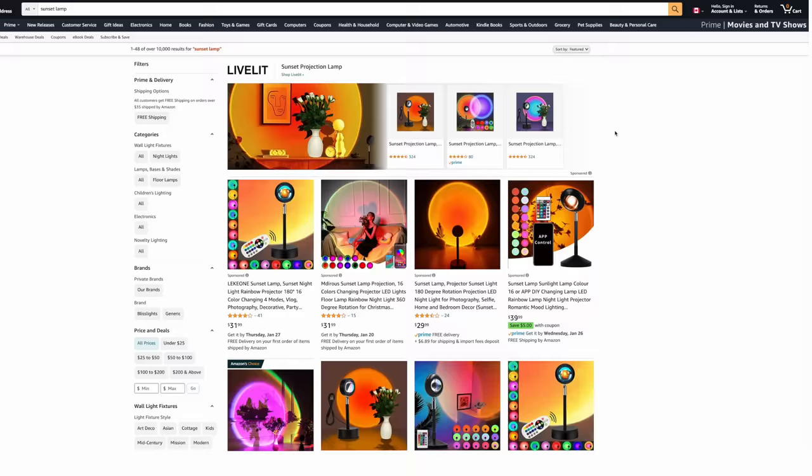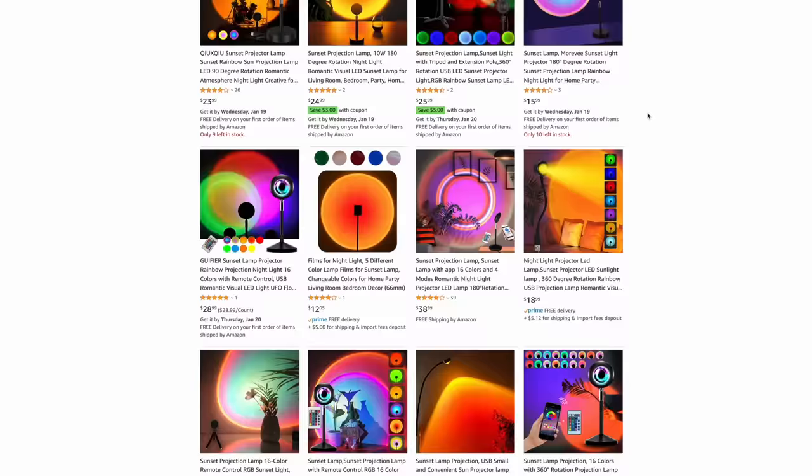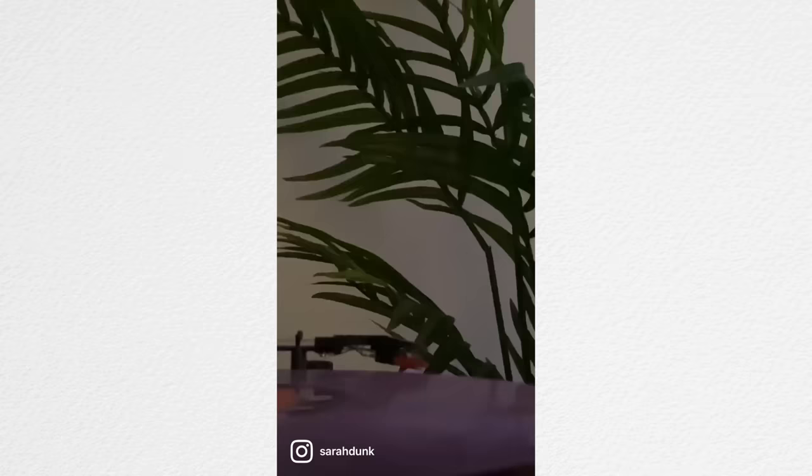Lately I've been a little bit addicted to TikTok and also addicted to buying random stuff I don't actually need. When you put those two things together you end up with this. I was being absolutely bombarded on TikTok with ads for this cheap $20 sunset lamp that supposedly elevates the vibiness of your room. So I spent 20 bucks, it showed up a couple months ago, and to my surprise we actually use it quite a bit.